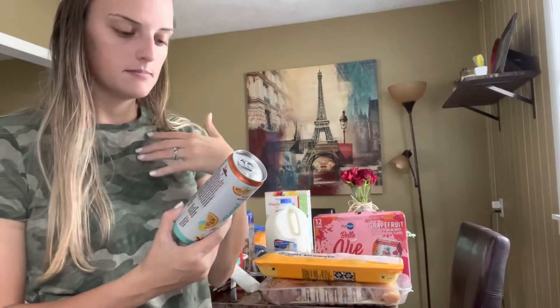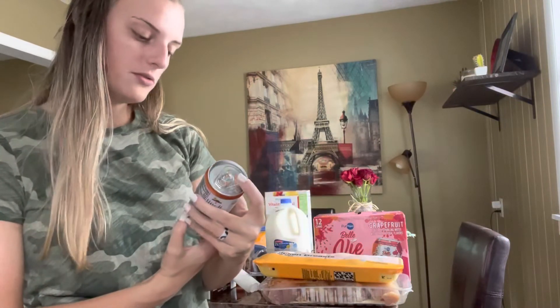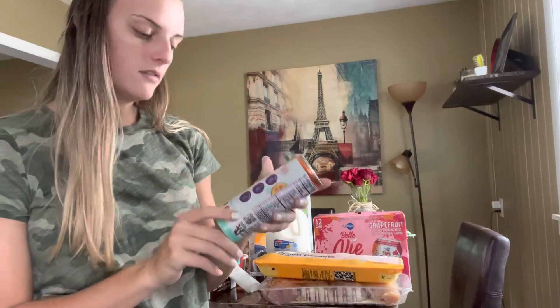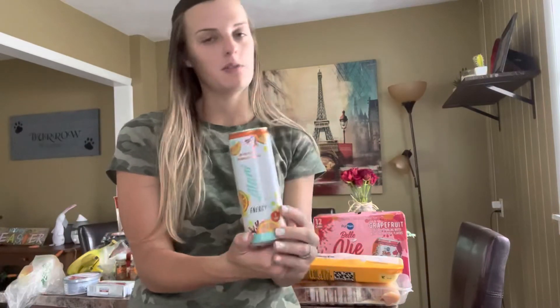The very last thing from Walmart — I really like these Alani Nu energy drinks, and this one is mimosa flavored. It's only 10 calories per can, zero sugar, four carbs, gluten-free, vegan, and has biotin, B6, and B12. Since I don't drink coffee and don't like the taste of it, this is basically my coffee.